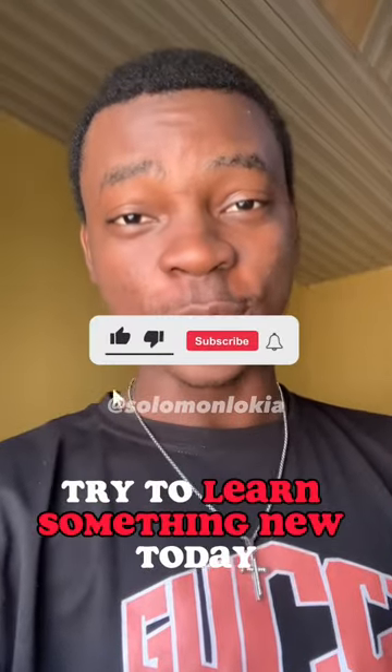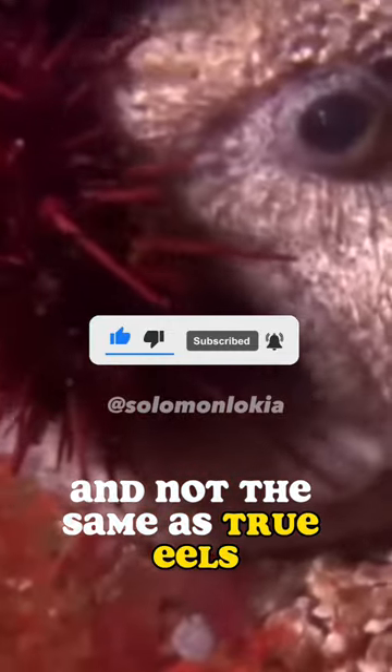Hello guys, before you scroll, try to learn something new today. Wolf eels aren't eels at all, they're fish, and not the same as true eels.